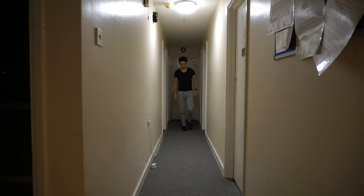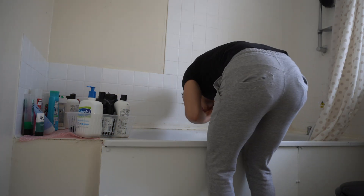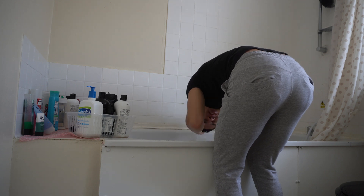My bathroom is a short walk across the flat. Once I enter, I wash my face using my Cetaphil cleansing lotion as well as wetting my hair to untangle the dreadlocks that have been developing overnight. Cetaphil is a product I've been using for the last seven years to wash my face and other sensitive parts of my body, and using a paper towel instead to dry my face has been an effective way of preventing acne.